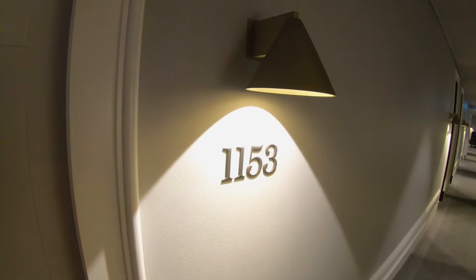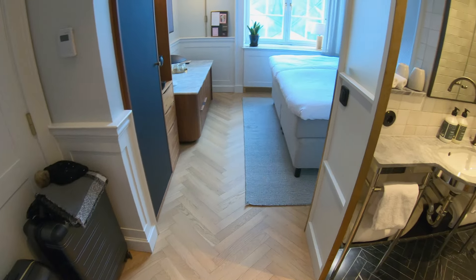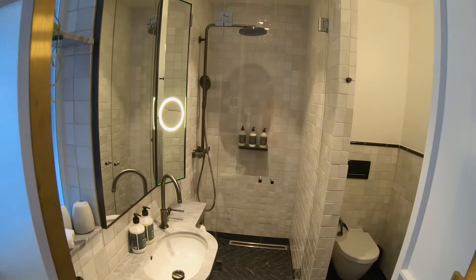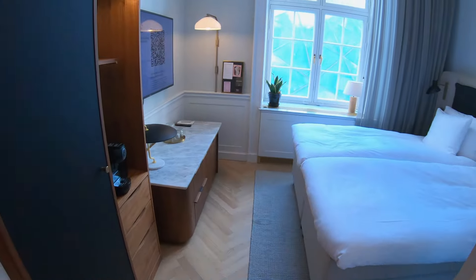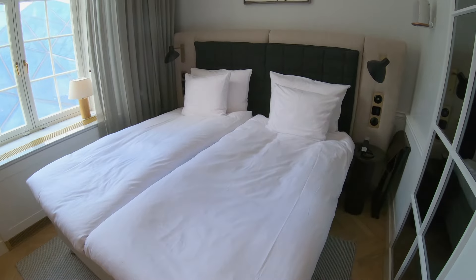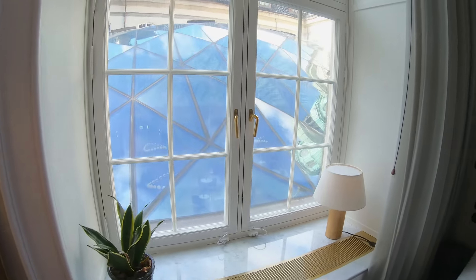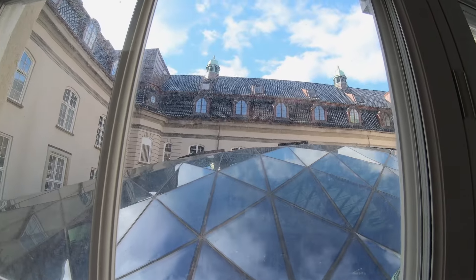So Villa Copenhagen, Room 1153 — a standard room but king size. The room is very compact but the bathroom is absolutely fantastic with a great shower. The room itself has a very Scandinavian touch with two separate quilts on the bed. It's an inward-facing room, so a bit quieter, towards the central courtyard and that great dome. Amazing architecture throughout.